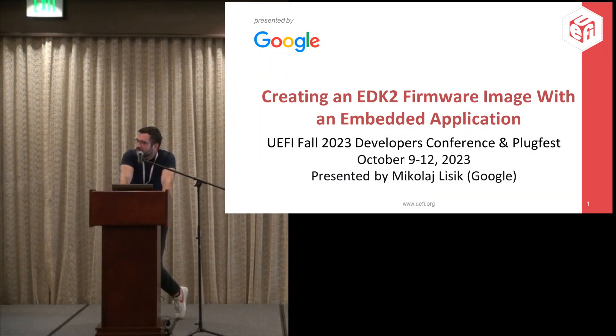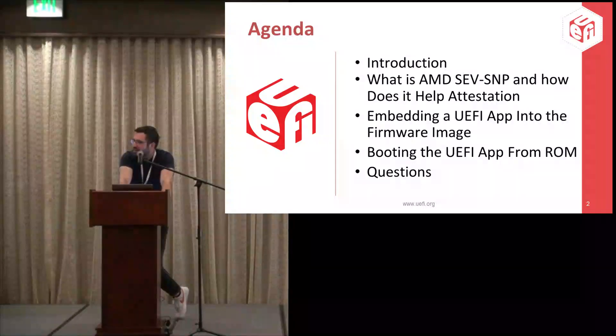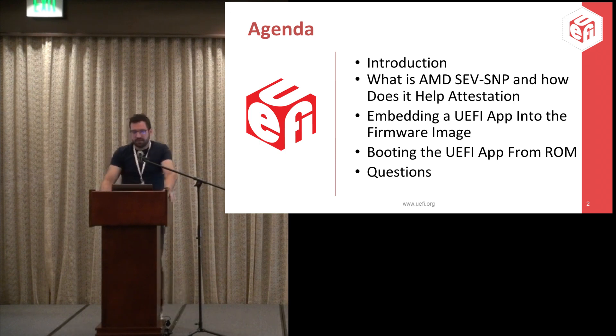The presentation talks about creating a firmware image that's embedded into UEFI. I also wanted to spend about half of this presentation explaining why this was important or at least useful. I also wanted to talk about virtualization and confidential computing. I'll discuss AMD SEV/SNP, which is AMD's confidential computing technology, how it helps attestation, and then embedding the UEFI application into the flash image and having it boot automatically. The goal is to create an enclave out of UEFI.